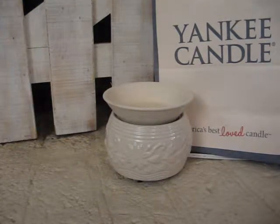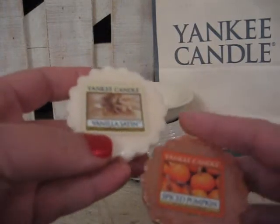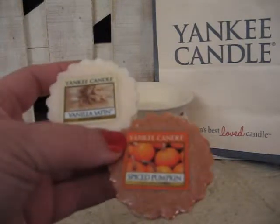If you take Vanilla Satin and Spice Pumpkin, those two together make Harvest Romance.